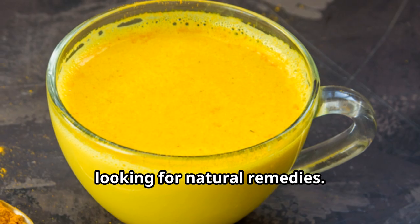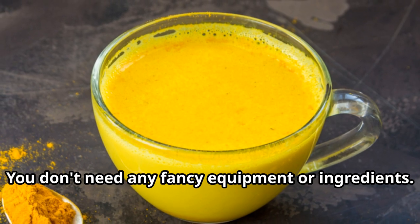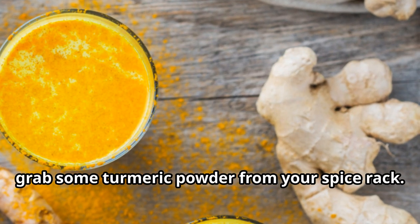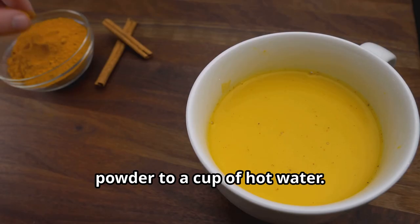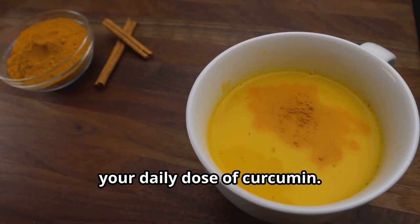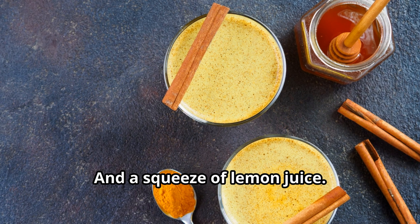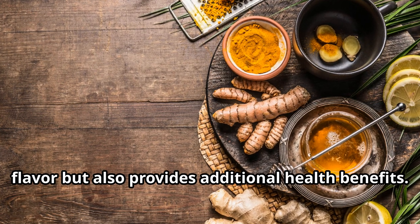Making turmeric tea is super easy — you don't need any fancy equipment or ingredients. You can use fresh turmeric root or simply grab some turmeric powder from your spice rack. I like to add a teaspoon of turmeric powder to a cup of hot water, along with a pinch of black pepper — this might seem unusual, but there's a good reason for it — and a squeeze of lemon juice.